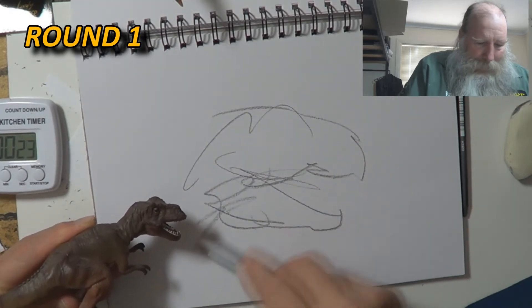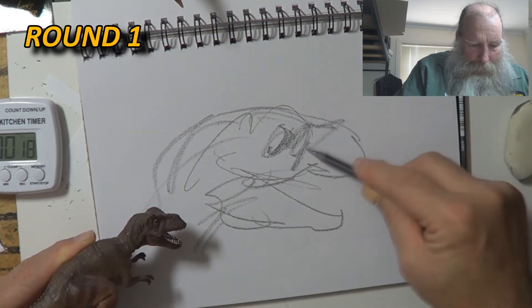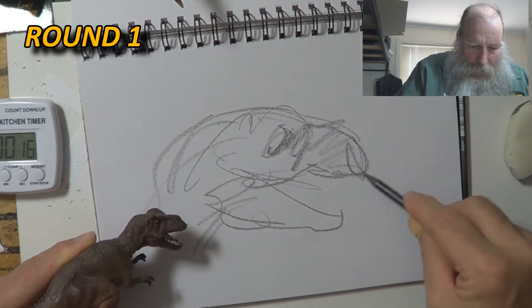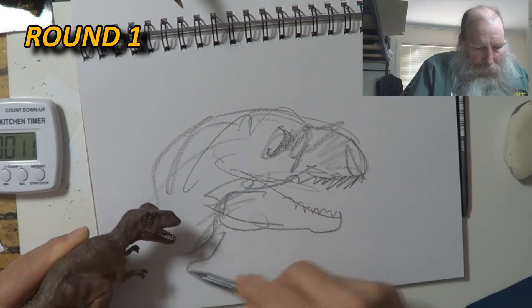Oh man, how much can I get in 30 seconds? Looking shady. Gotta get those teeth in. Gotta look a little bit like a T-Rex.